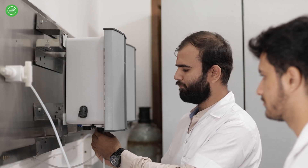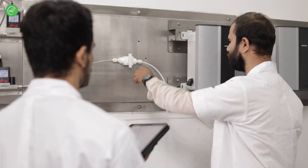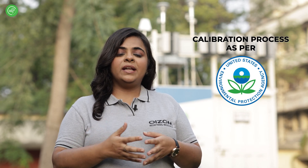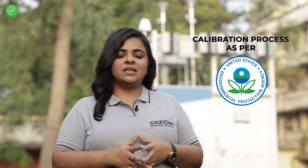The accuracy of sensor readings over the long term depends upon the sensors being calibrated both before and after the equipment is installed. For this reason, all devices at OISOM undergo a thorough calibration process as per international guidelines by US EPA and European Technical Specifications 17660.